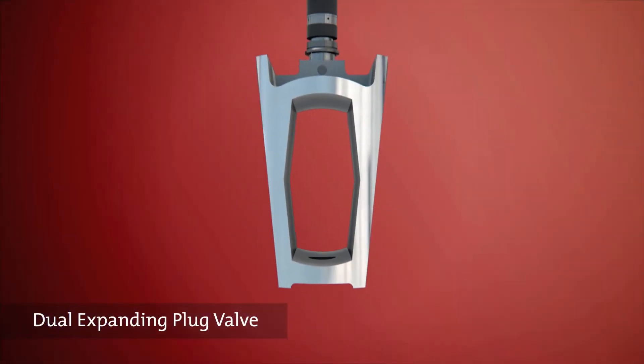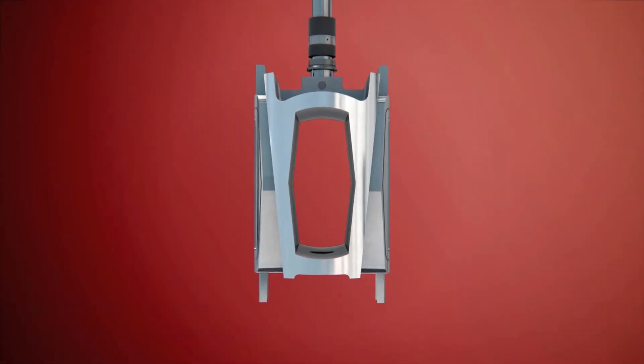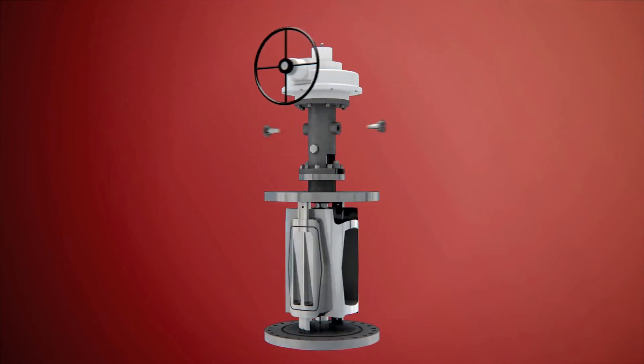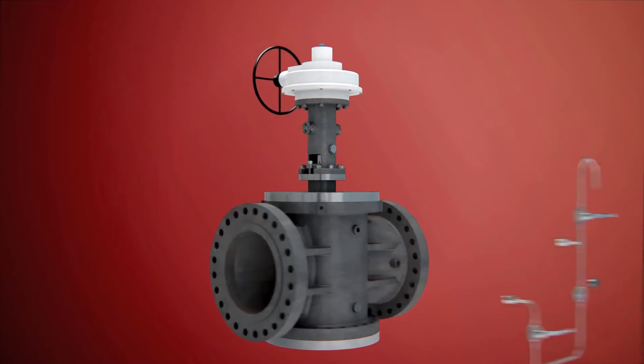Is this a very common type of valve? No, it's not actually. There are only about a handful of manufacturers on a worldwide basis, and I think that is because it requires a lot of technology and know-how. It's not that easy to manufacture such a valve.